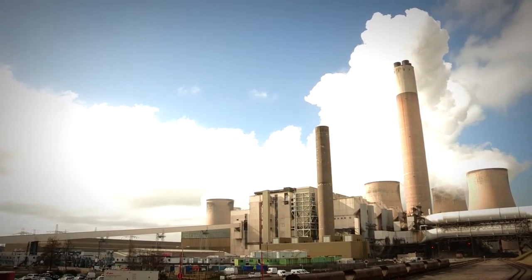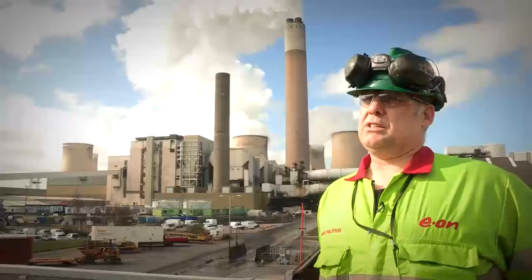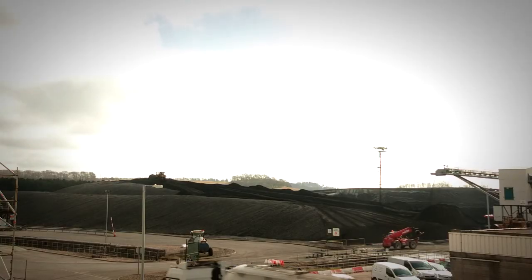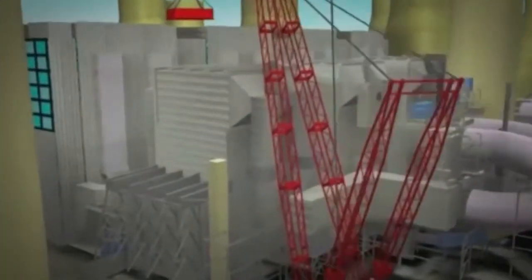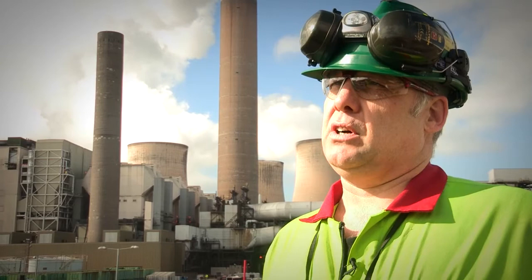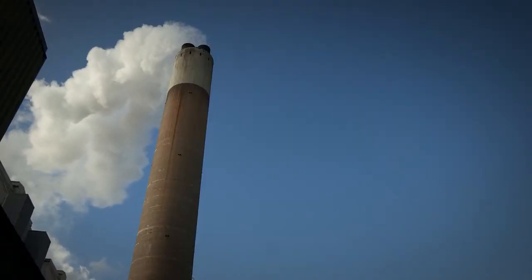When we burn the coal you get obviously different gases. With the SCR we're concerned with the nitric oxide — that's the gas that the government and the EU have deemed that we need to cut down on. Basically what we're doing, we take the gas out of the boiler, we inject ammonia into the gas bath, which then neutralizes the nitric oxide and gives a cleaner exhaust gas going out of the chimney.